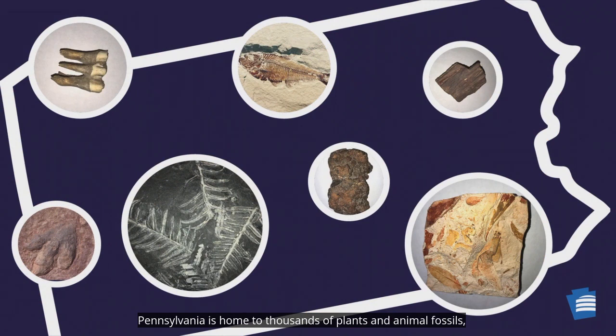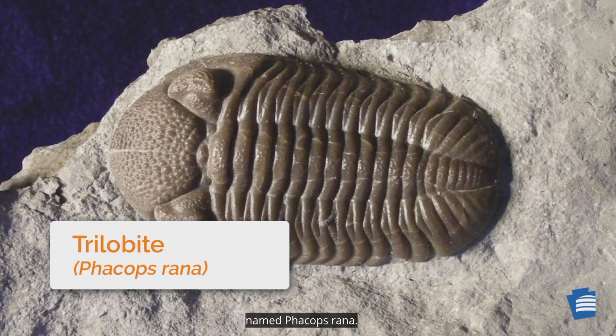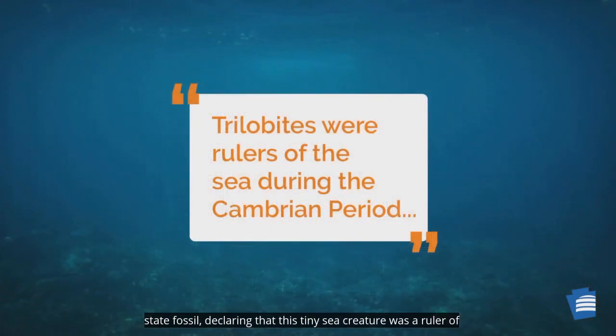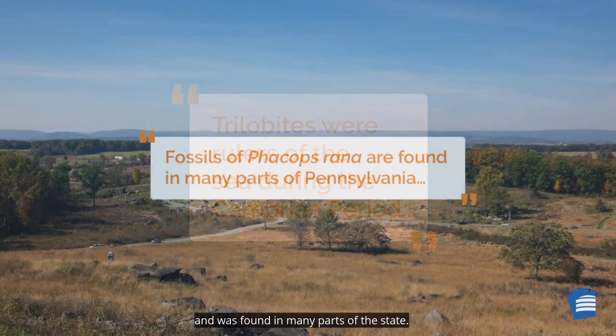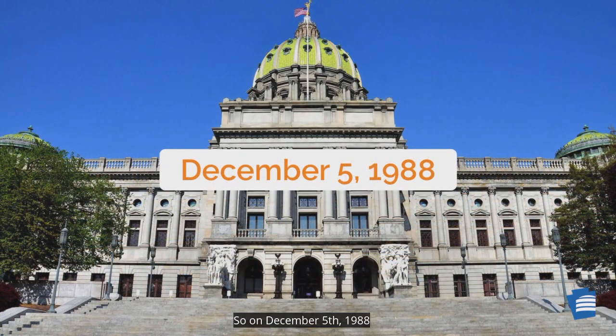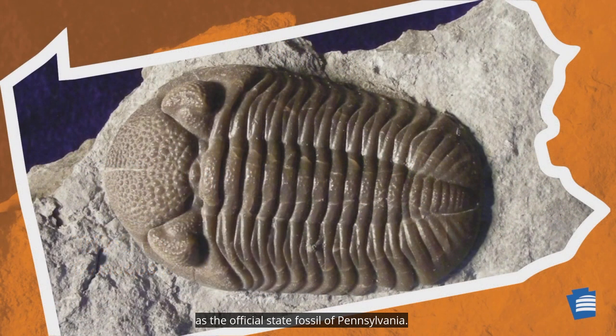Pennsylvania is home to thousands of plant and animal fossils, including the fossil of a small animal, a trilobite, named Phacops rana. In 1988, a bill was proposed to nominate Phacops rana as the state fossil, declaring that this tiny sea creature was a ruler of the seas that covered Pennsylvania during the Devonian period and was found in many parts of the state. So, on December 5th, 1988, Phacops rana was designated as the official state fossil of Pennsylvania.